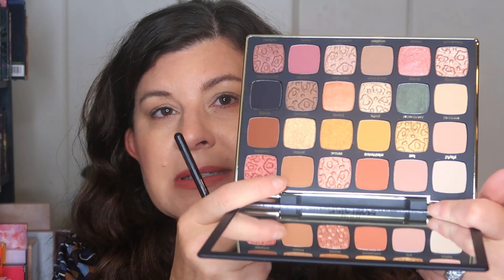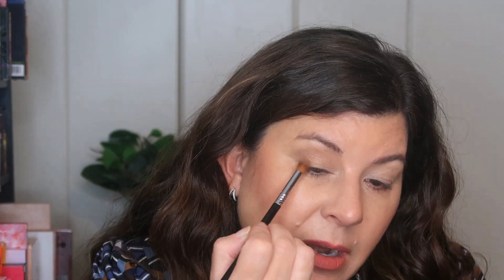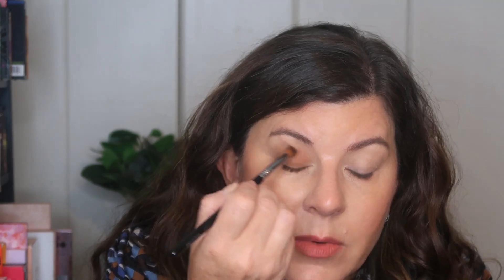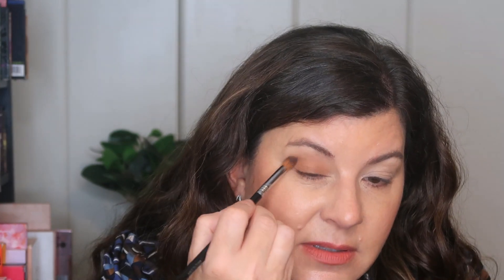I'm going to go into a little bit of a darker shade called Passion — it's a warmish brown color. I want a smaller brush for this. For a work look, I'm usually using one or two shades. I'm taking this kind of all over my lid. I tend to wear a lot more mattes, and I'm picking up just a little tiny bit at a time. I want it to be eye-enhancing without looking like I put too much effort into it.